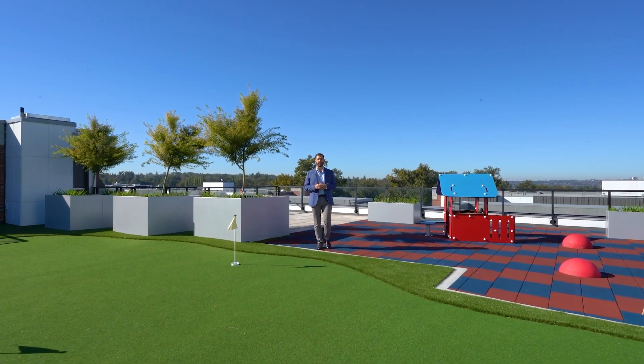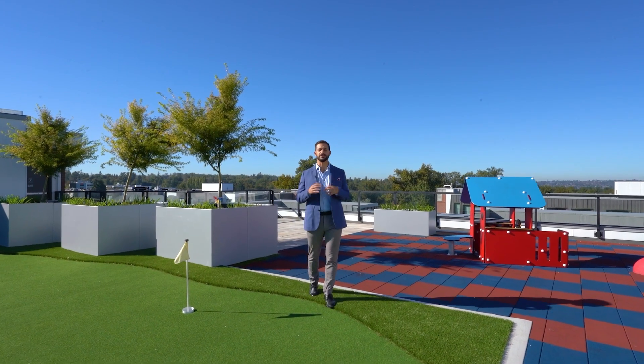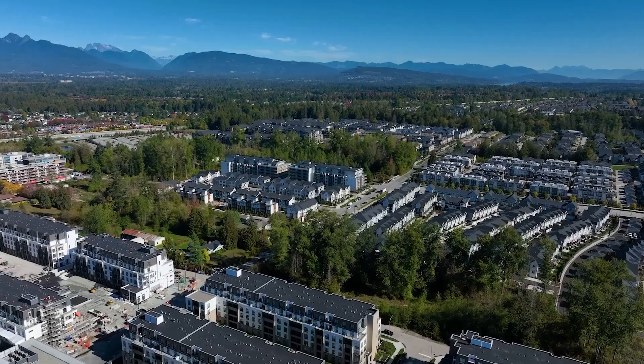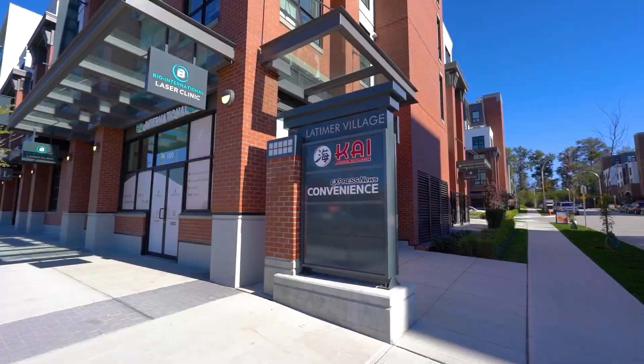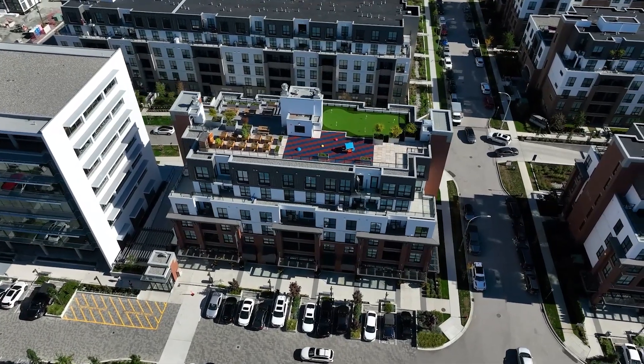Have you been looking for a home in one of Langley's newest, most up-and-coming neighborhoods? Today I'm here in Latimer Village, where I'm going to be giving you a tour of the entire area and all the amenities that we have to offer here, like coffee shops, grocery stores, and you'll get to see all of that and my listing that's hitting the market soon. So follow me and I'll show you around.